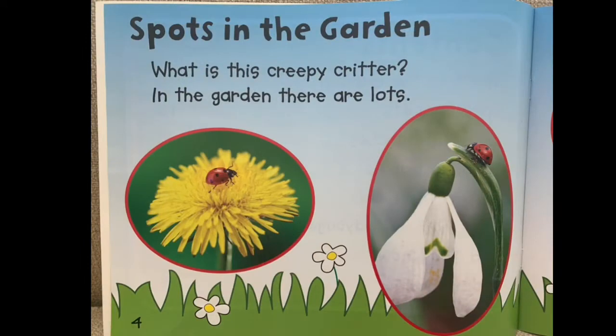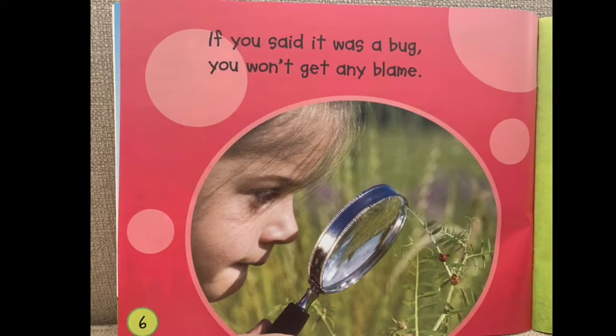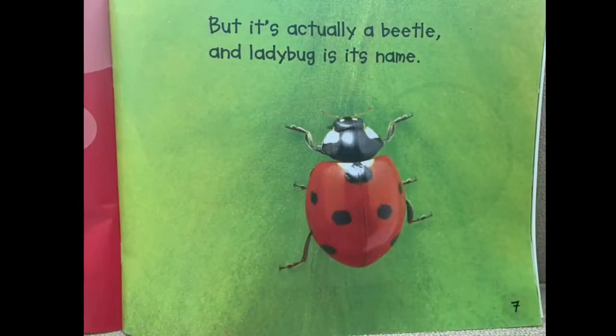Spots in the Garden. What is this creepy critter in the garden? There are lots. They look very small and shiny and are covered in tiny spots. If you said it was a bug, you won't get any blame, but it's actually a beetle and ladybug is its name.